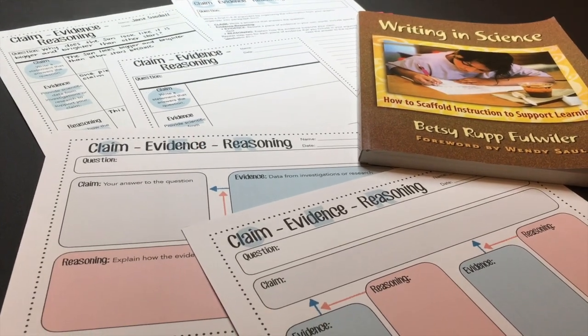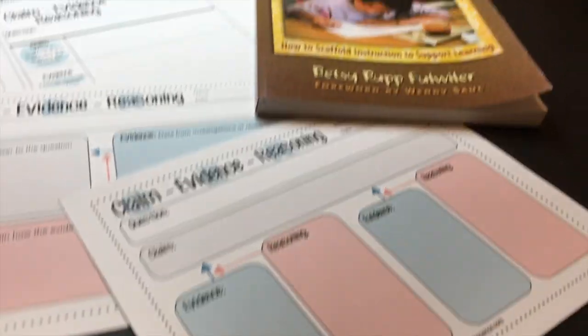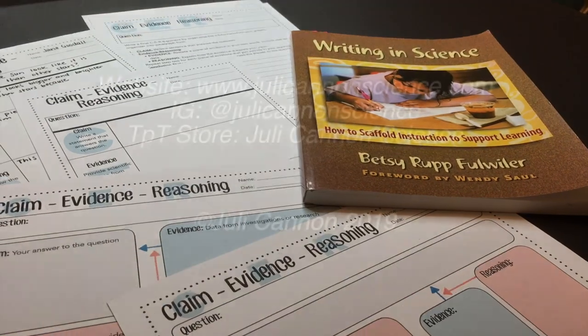I hope you found this helpful. I will put a link to all the free templates for my TPT store in the description as well as the Writing in Science book. Please send me emails or comment with any questions you have.